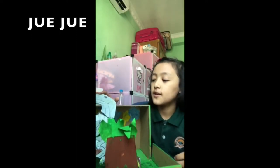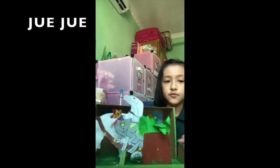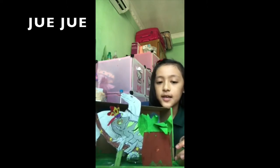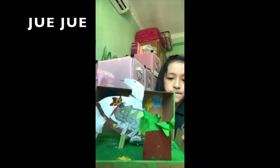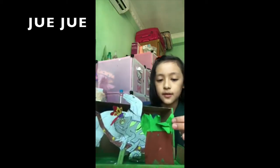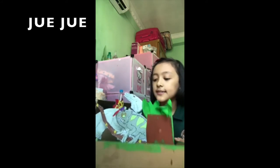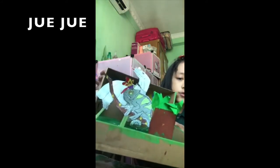Hi, everyone. I am Juju. This is my diorama project in first grade. First, I took a box and painted it. Next, I made the tree. Then, I stuck the animals with a straw pipe.